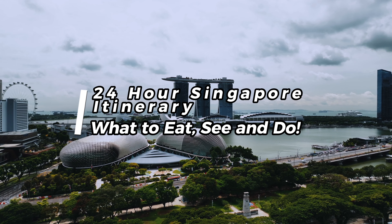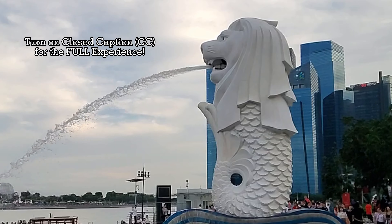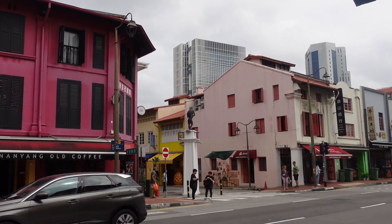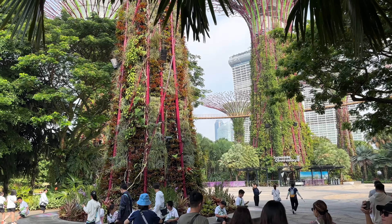If you've clicked on this video, you're most probably planning a trip to the wonderful city of Singapore — and honestly, who could blame you? It is a city that uniquely blends modern technology and infrastructure with their rich history and culture. There is so much to do, but what if you only had 24 hours in Singapore and can only do the absolute highlights?